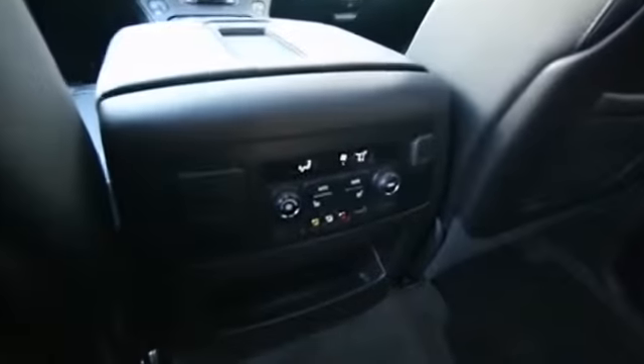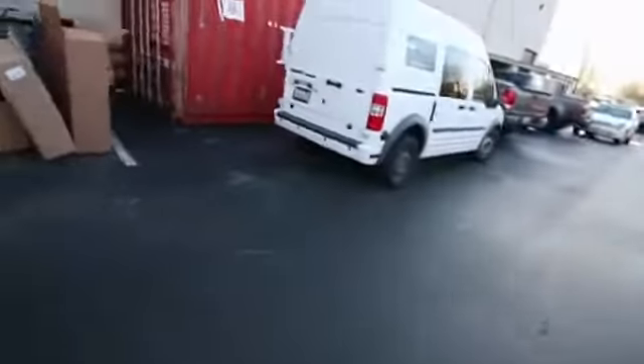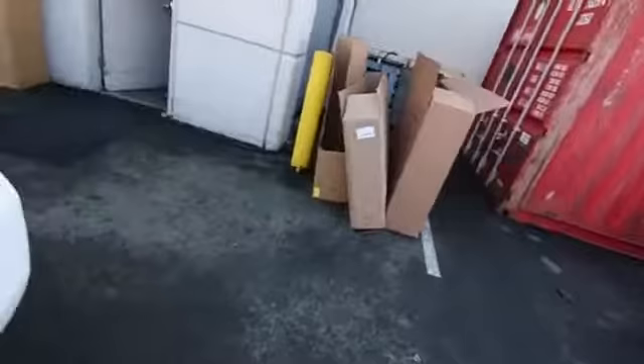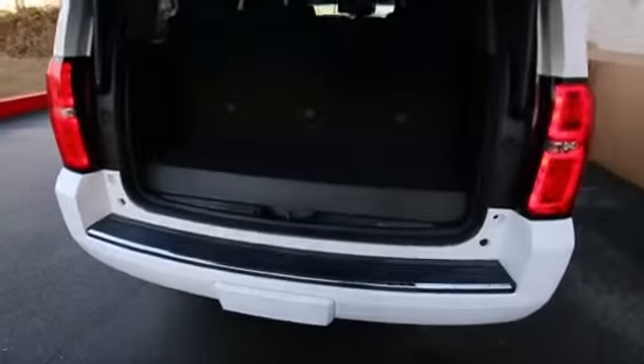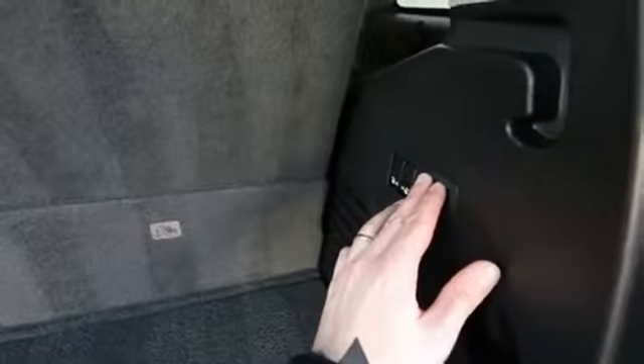Here's the rear climate control and rear heated seats. Then we have an entertainment system with a Blu-ray player. Another new feature for 2015 in the Tahoe is that the rear seats fold flat, which they didn't do before. It looks like they're also power adjustable.